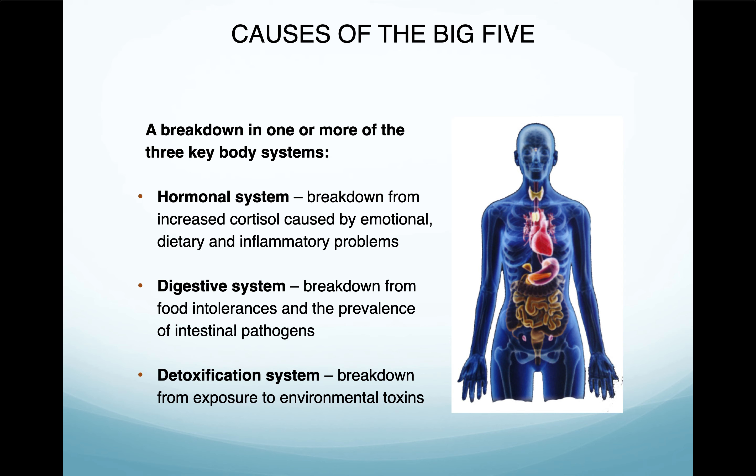The detoxification system breaks down from exposure to environmental toxins. Since World War II there have been 80,000 new chemicals released into the environment. Studies are now showing that when babies are born, they already have 40 to 50 toxins, heavy metals, or pesticides in their body. This means our detoxification organ systems — the liver and our skin — are being overburdened. If you see people who have eczema or skin outbreaks or acne, most of the time it's because their liver is just so overburdened, or they're eating bad food that's causing that outbreak.